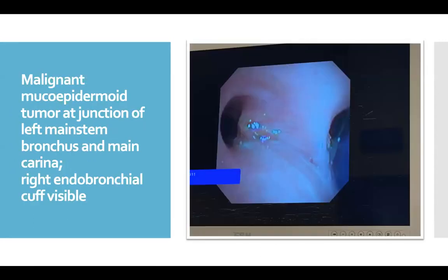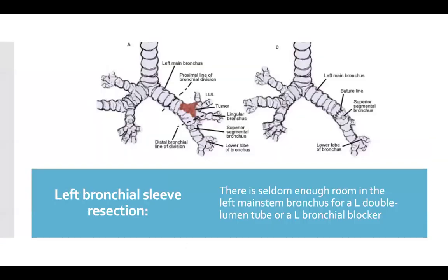Here is a photo from a case where we absolutely had to use a right double-lumen tube. This is a malignant mucoepidermoid carcinoma in the left main stem bronchus, very close to the carina. You can see the blue endobronchial balloon at the right edge of the photo. Anytime a left bronchial sleeve resection is planned, it's best to use a right double-lumen tube. There's probably not going to be room in the bronchus for a left double-lumen tube or a left bronchial blocker.